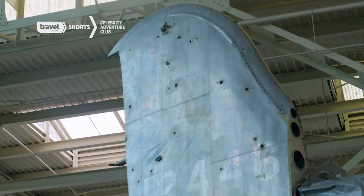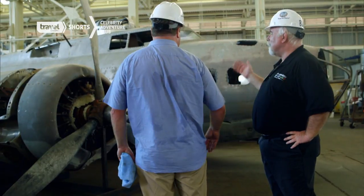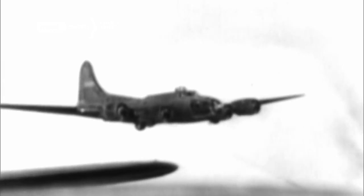If you look up there in the tail, you see all the holes in the tail from the Japanese chasing this thing. It's an icon of World War II and one of the major things that won the war in Europe.